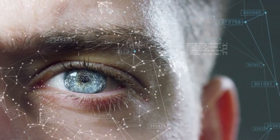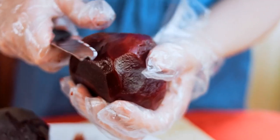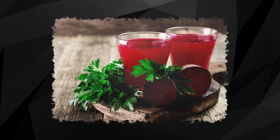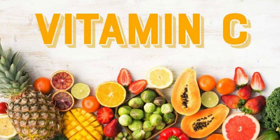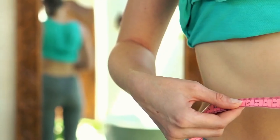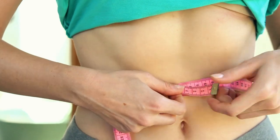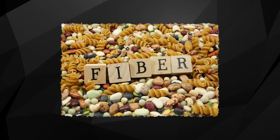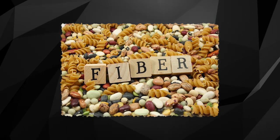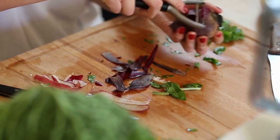Now let's discover what makes beetroot a nutritional superstar. A cup of raw beetroot is packed with essential vitamins and minerals. It's a great source of vitamin C, an antioxidant that boosts your immune system and keeps your skin glowing. It also provides a good dose of folate, a vital nutrient for normal tissue growth and cell function. For those keeping an eye on their waistline, beetroot is low in calories and high in fiber, which aids digestion and helps control your appetite.